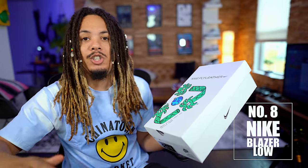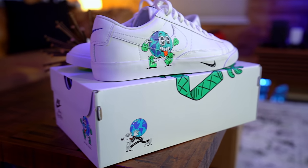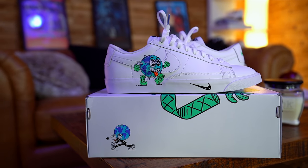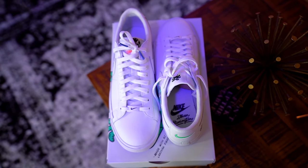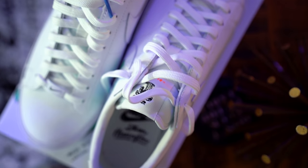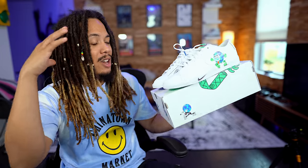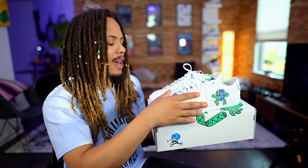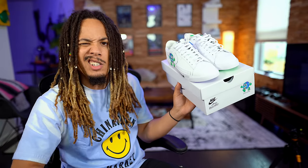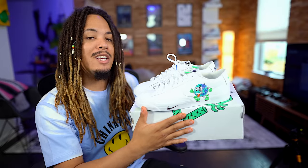Next up is the Nike Blazer. The blazers in general right now are popping. We have here the Earth Day Blazer Low — the low version at an $80 retail price point. You can grab these over at Nike. This goes for any blazer right now — you can rock any blazer in the summer. The Blazer Low is a classic sneaker, all white with the earth design on it, clean, with palm trees — real summer vibes.